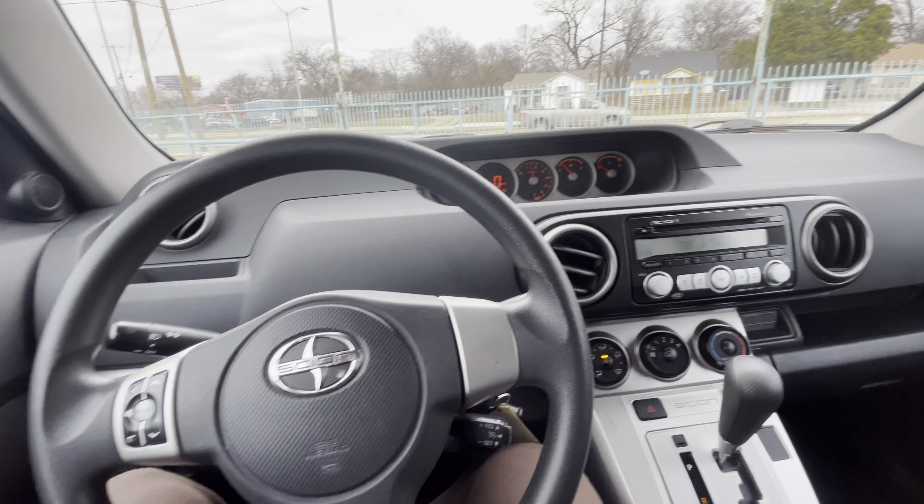Wrapping it up: 2008 Scion xB, plenty of room, only 85,000 miles, clean title, clean Carfax, ready to go anywhere. A very fun and cool car — you get plenty of room, good gas mileage, and a nice look. Come check it out!